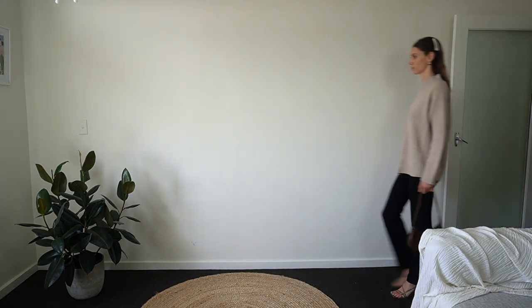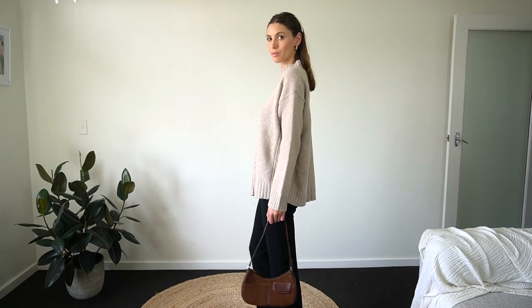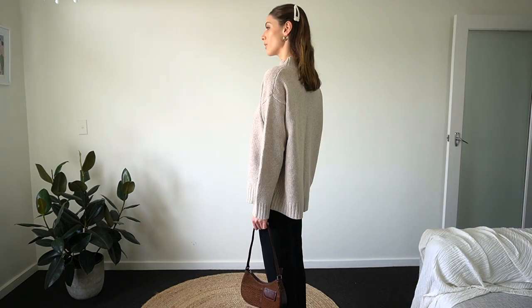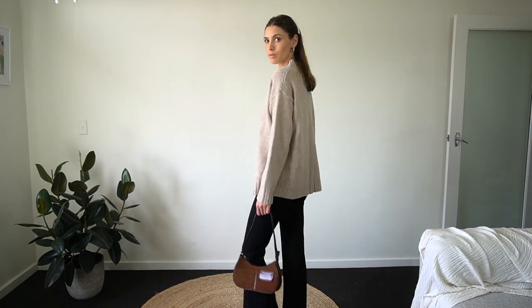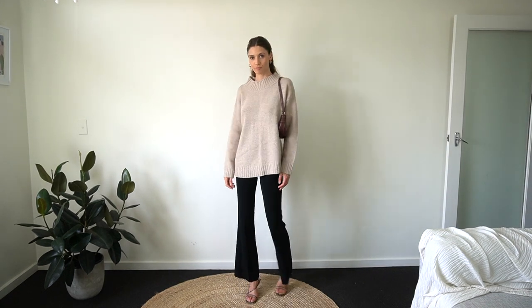I love dressing up big fluffy jumpers and making them a going-out outfit, because you're guaranteed to be warm and comfortable. For this outfit I've used my oatmeal jumper and accessorized with brown tones and pearl hair clips.